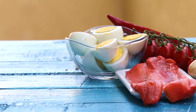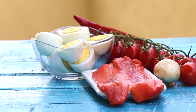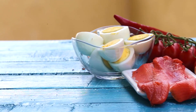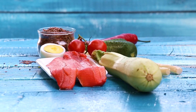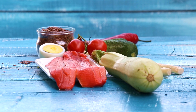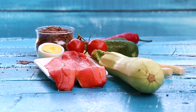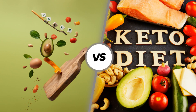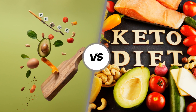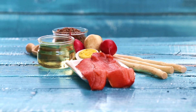In the fight against inflammation, the paleo and keto diets emerge as two formidable contenders, each offering a unique approach to promoting overall health and reducing inflammatory markers. While the paleo diet emphasizes whole unprocessed foods that eliminate common inflammatory triggers, the keto diet focuses on a low-carb, high-fat approach that may also have anti-inflammatory benefits.